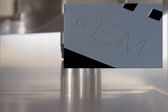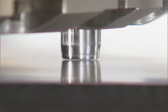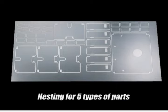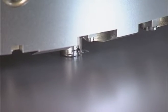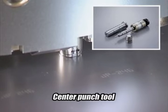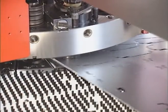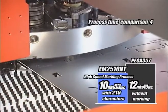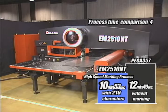EM2510NT makes a marking process possible at 1800 hits per minute. Marking part numbers saves time in the next process or assembly. This can also be applied for indicating bending and welding positions. In this demonstration, 12 minutes 49 seconds is taken by PEGA357 with no marking, whereas EM2510NT completes the same process with 216 characters in 10 minutes 53 seconds.